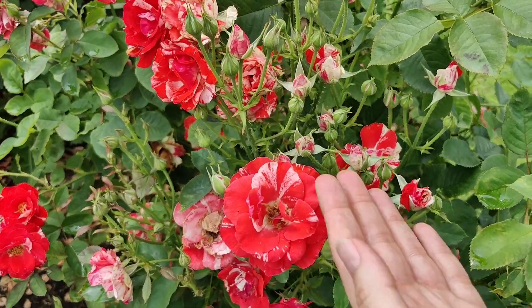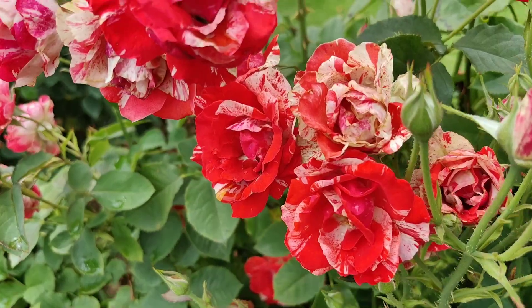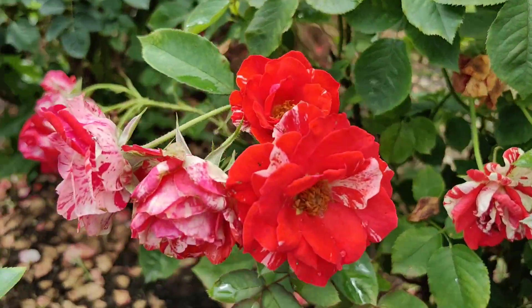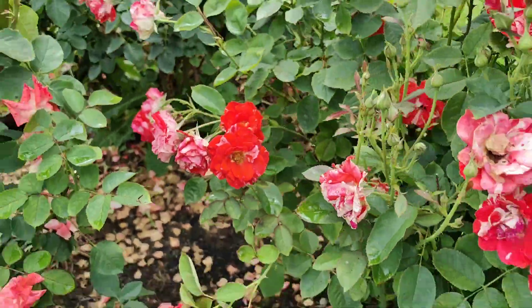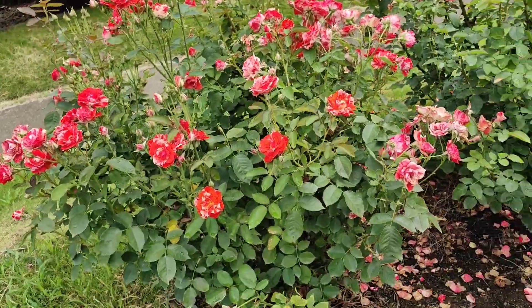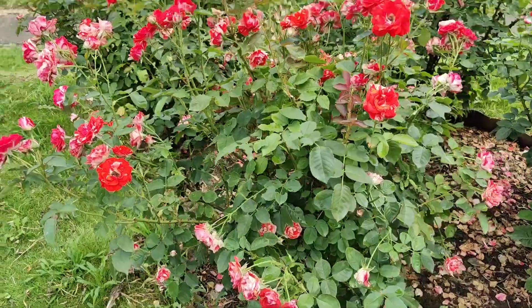Look at all these new buds — such a happy rose. If you look like this, Orange Splash.